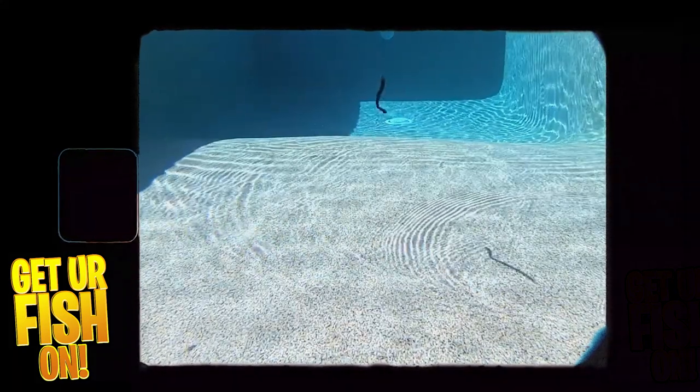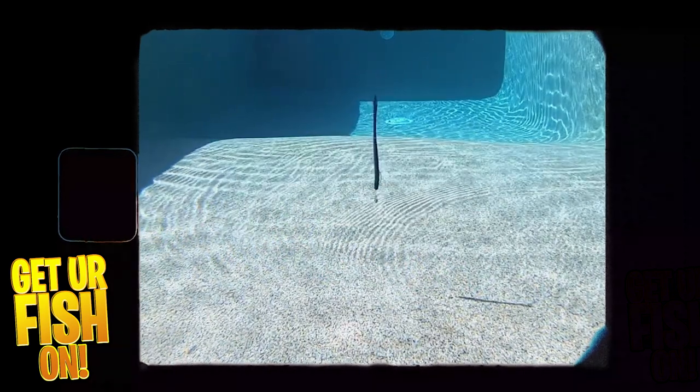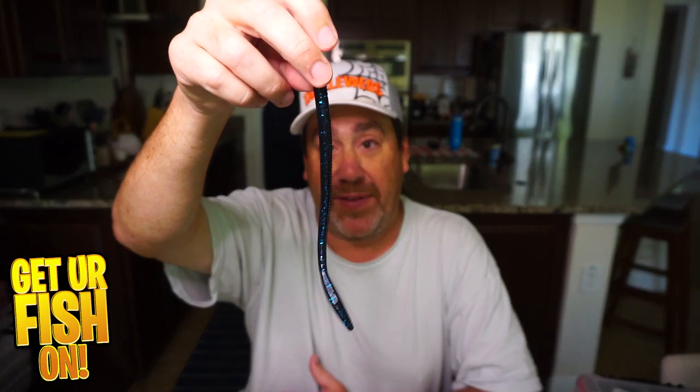The thing about a worm that makes it so productive during the year is that bass eat them whether they're small or big. You might have to wade through some small fish to catch the big ones, but giant bass will eat a big worm. So my first bait is some sort of eight- to ten-inch worm — not a stick worm, just a worm. The DOA is my favorite.